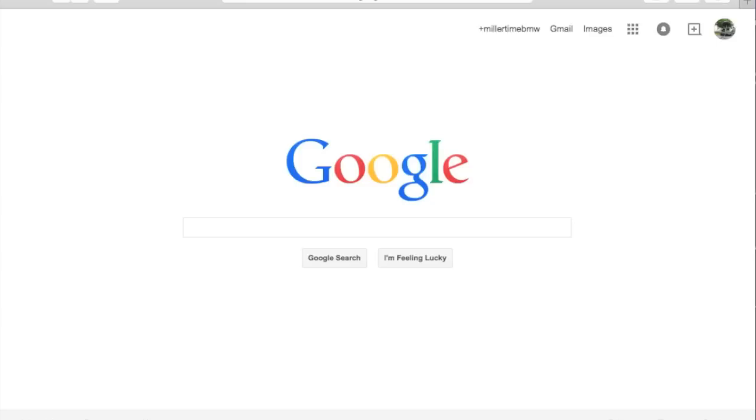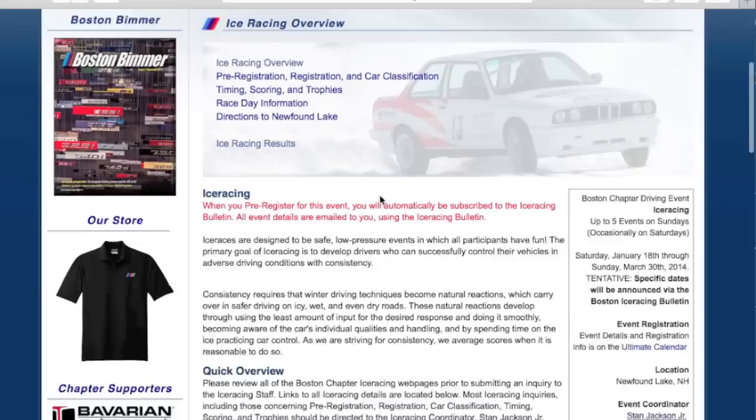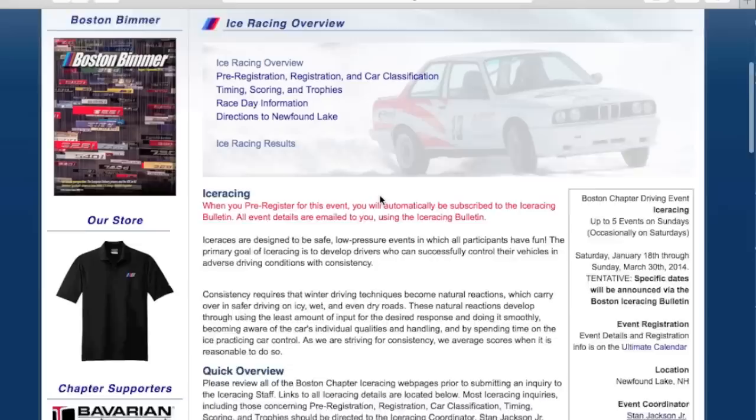Some of you may or may not know I ice race during the winter through the BMW Car Club of America. It's a cool low-pressure event with one car racing at a time, and the best time wins. It's really cool because not only do you get to race against other BMW drivers, but racers from all types and makes and models, and even though it's relatively safe, it's still really fast and a lot of fun.